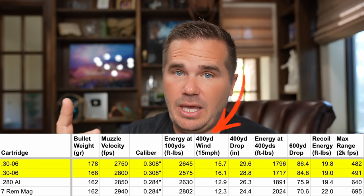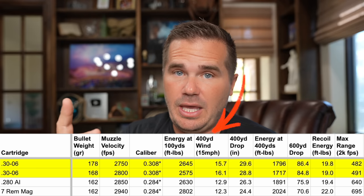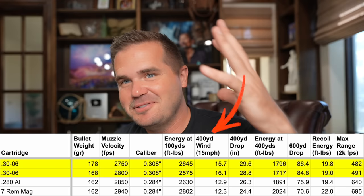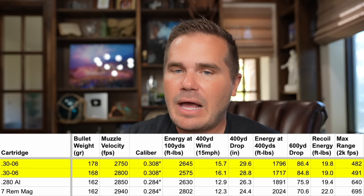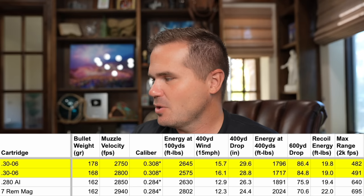Second reason is drift. Drift is big, especially for hunters. We're often in situations with nasty 15-mile-an-hour wind, rain, sleet, and snow. Any ability to cut through the wind is big. I think that's why so many animals get gut shot — it's wind, and it's tough to account for. Look at the difference with the 280AI and 7 Mag — how much better they're cutting the wind.